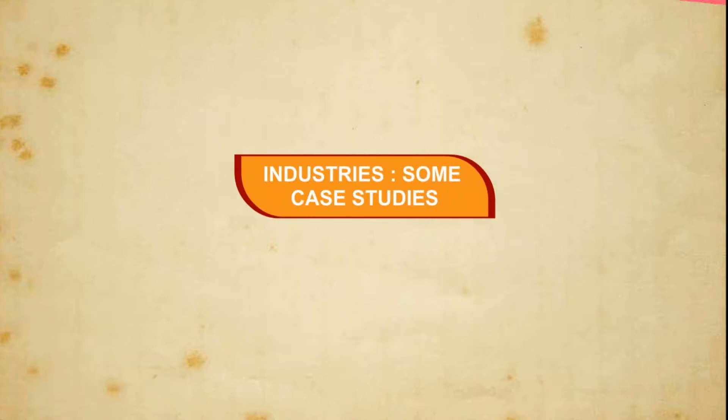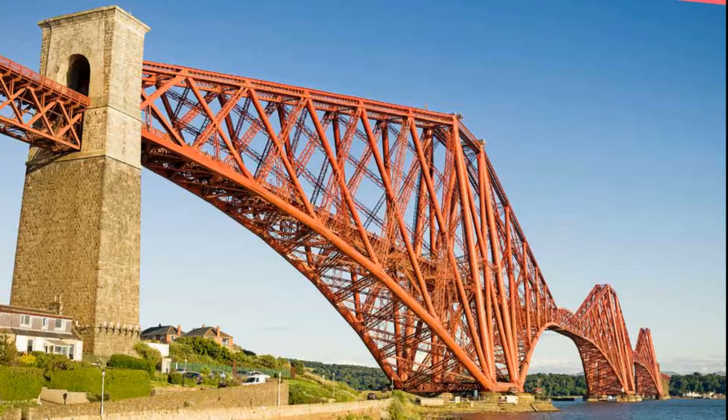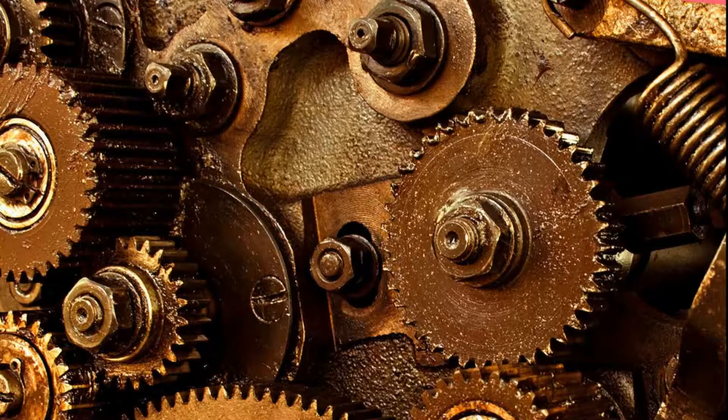Industries — some case studies. Iron and steel is very important in our modern day life as it forms the backbone of industrialization. It is largely used in bridges, highways, dams and in making machines and tools.